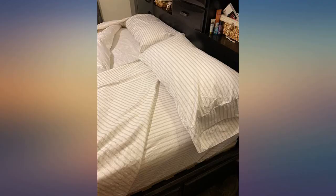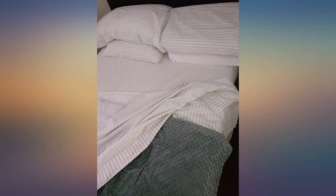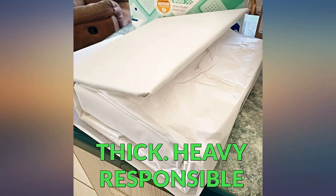These are the sheets you remember from your grandmother. Soft and yet crisp. Cool and yet warm in seconds. They wash beautifully. They look wonderful.